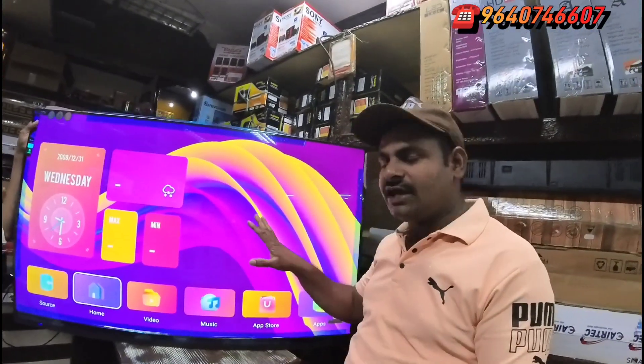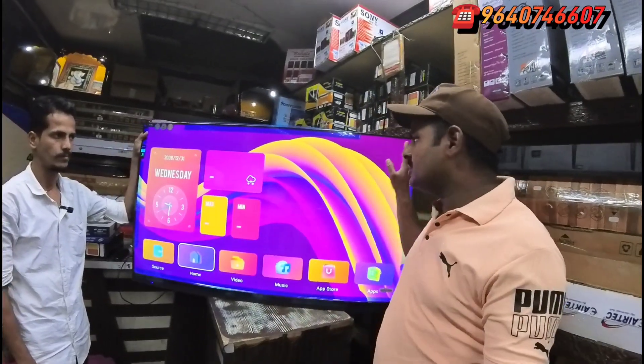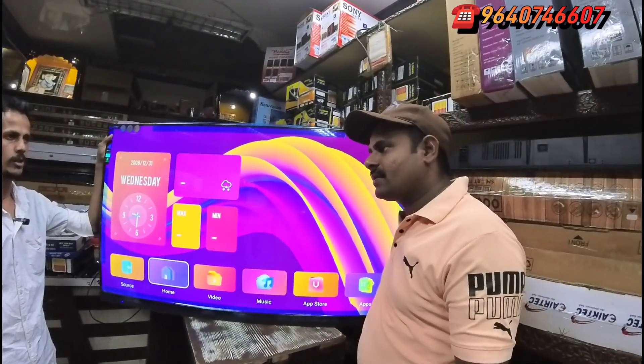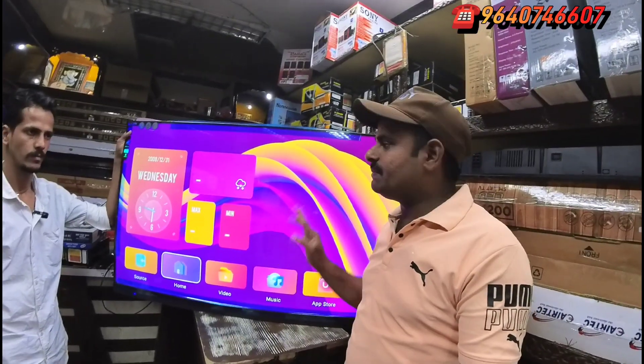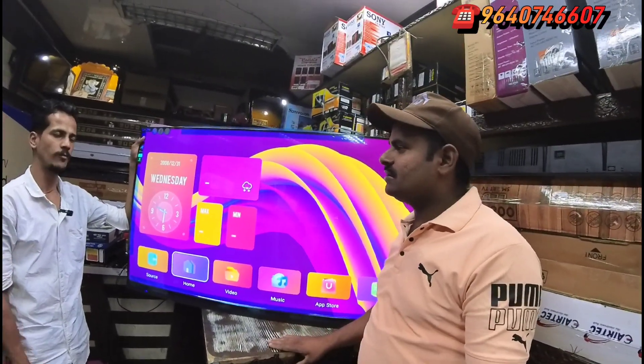Gorilla Glass has a 1-year piece-to-piece warranty, 2-year service warranty. The free items are: setup box stand, wall stand, and step laser. The price is only ₹18,500.